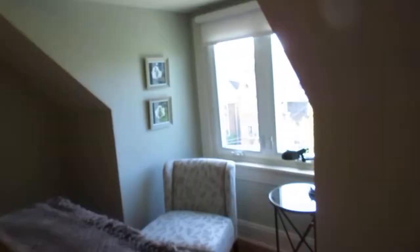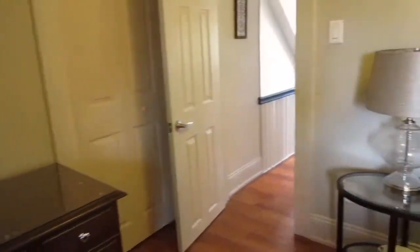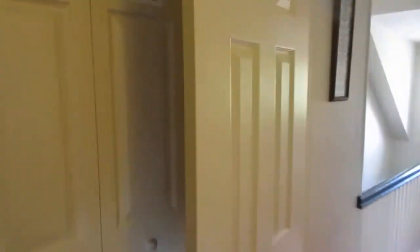And another bedroom — obviously if you've got kids it works well, or if you've got guests it works well. Again, beautiful windows, really high quality. It got a terrific home inspection report. Lots of room — this is quite a spacious bedroom with additional lighting. And this is actually a double closet — it goes all the way back into there.